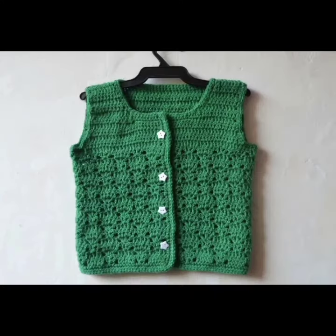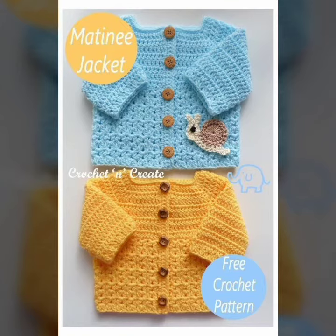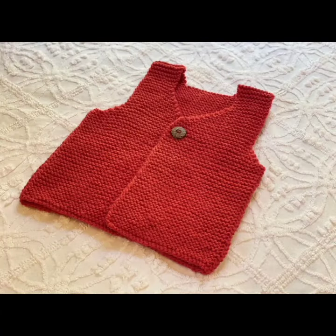The blue color of this crochet baby vest for baby boys is looking so beautiful and unique. The next one is a red color, and it's an amazing and unique pattern of crochet baby vest for baby boys or baby girls.